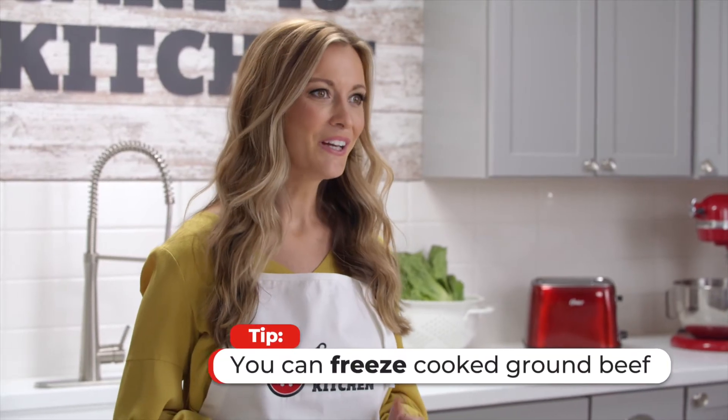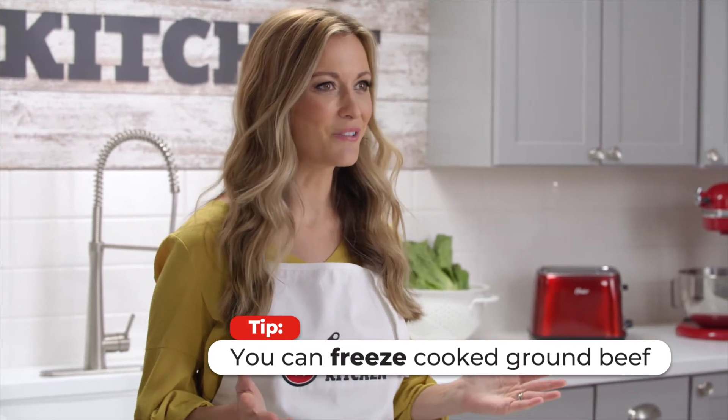A bonus tip: you can freeze cooked ground beef just as easily as you can raw. Now with this I make a ton of different things, so I'll just show you three.